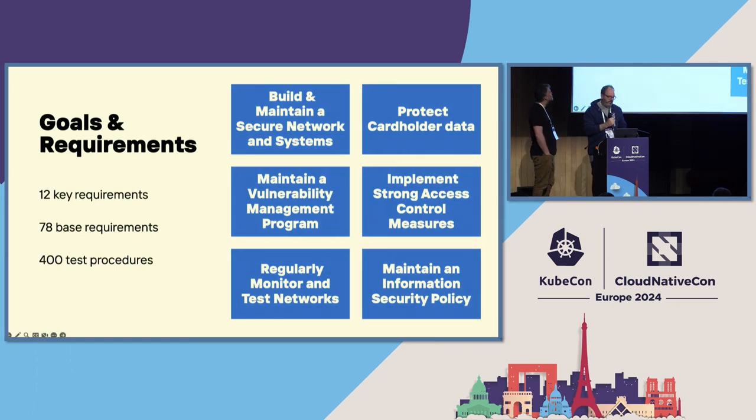What do these goals and requirements look like? We have 12 key requirements, 78 base requirements, and around 400 test procedures. On the right-hand side you see six blocks — the 12 requirements are grouped under these six goals, and these are the goals of PCI DSS that you need to meet or comply with. We're going to talk about how we use CNCF projects to make this happen.